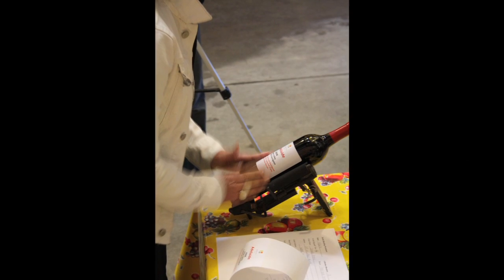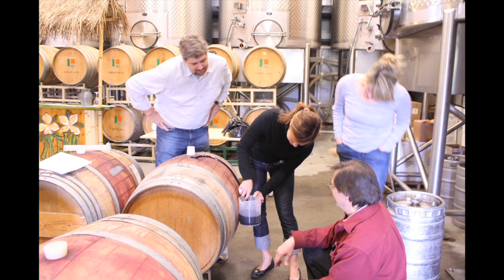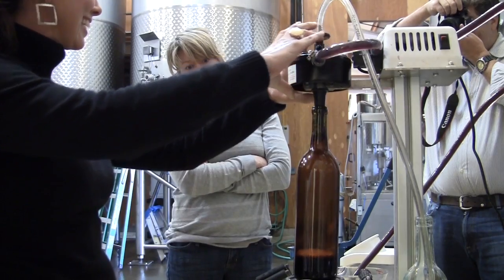Once perfected, you'll name your personal blend and we'll print custom labels for you. In the cellar, you'll measure out the appropriate amount of wine for each of the components that make up your final blend, then fill and cork your bottles and apply the foils and label.